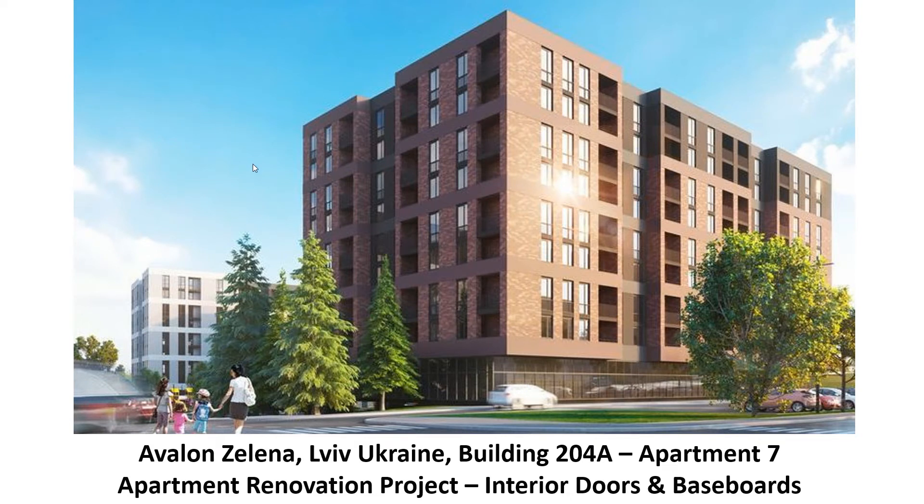Hello, and welcome back to my series on my renovation at Avalon's Elena. This presentation will be about the interior doors and the baseboard installation.